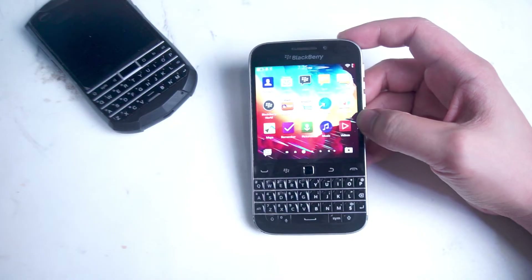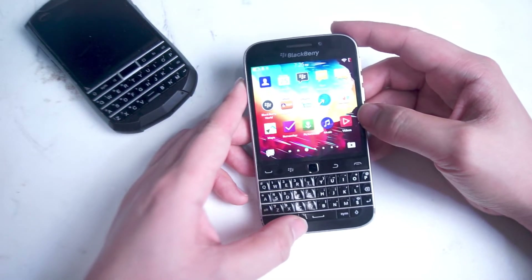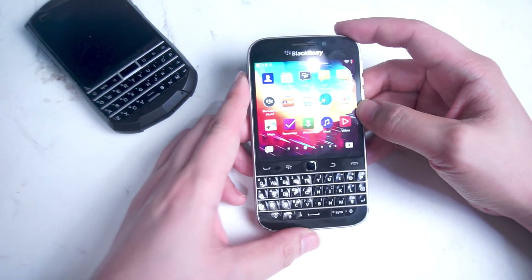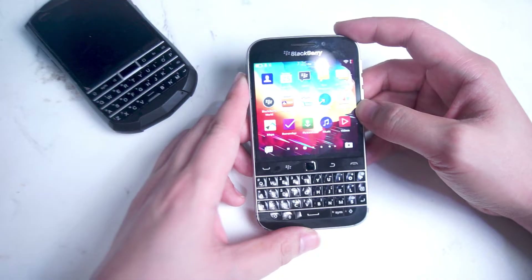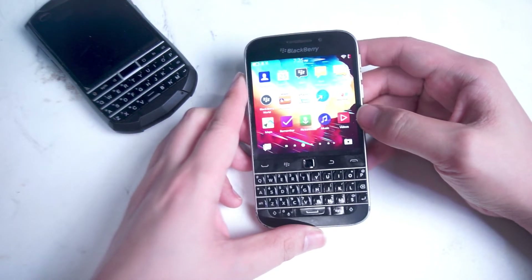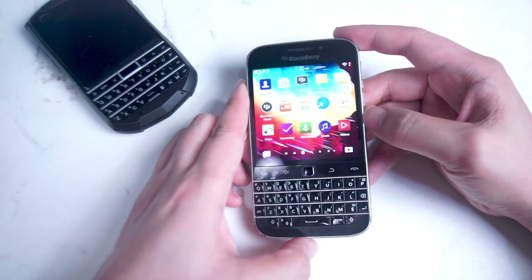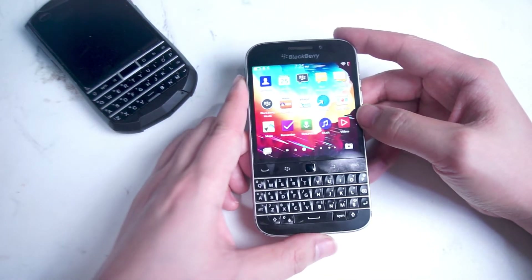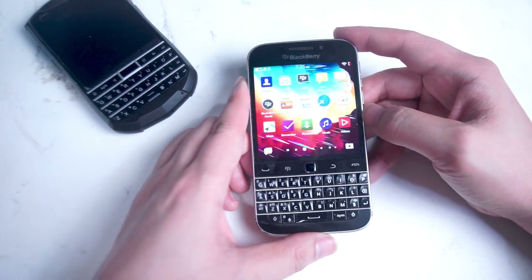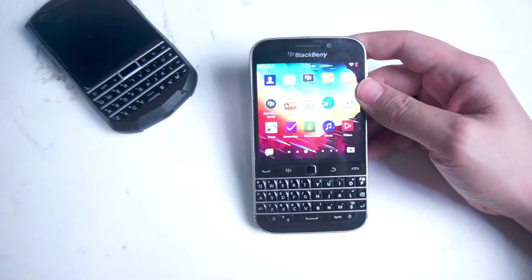The first step you'll need is to have a working version of Google Play services running on your BlackBerry Classic. If you don't already have this, check out the link in the description below for a step-by-step guide on how to install Google Play services on a BlackBerry 10 device. It's a bit tricky and it might require multiple restarts, much like some of the other steps in this video, but it does work — and WhatsApp and Google Play services is working on my Classic in 2022.